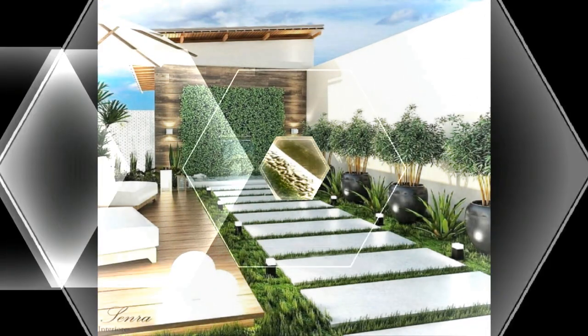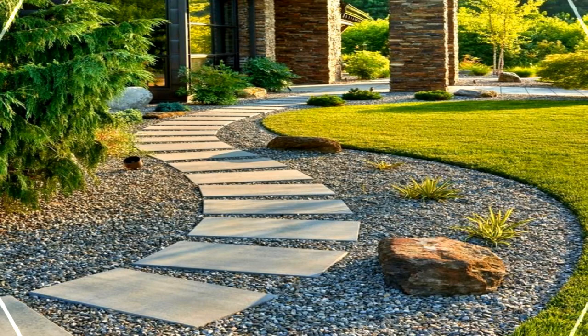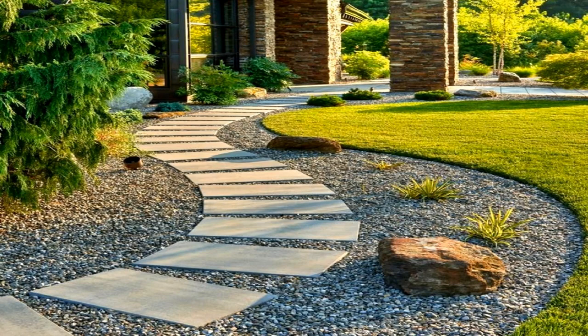Step three — Transfer: transfer your property map to graph paper and draw to scale. This will become your master copy. Make note of sun and shade patterns, wind-prone areas, slopes, etc.